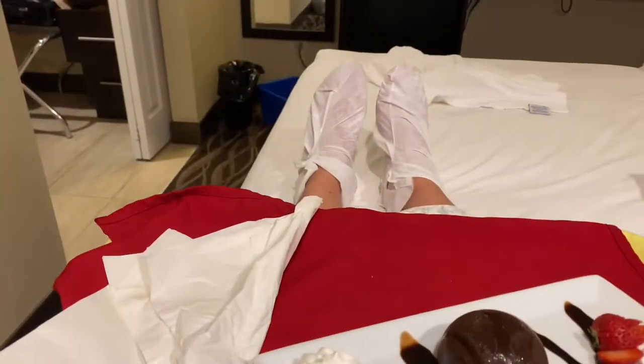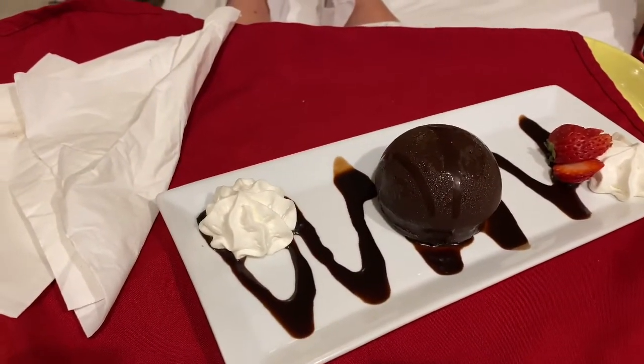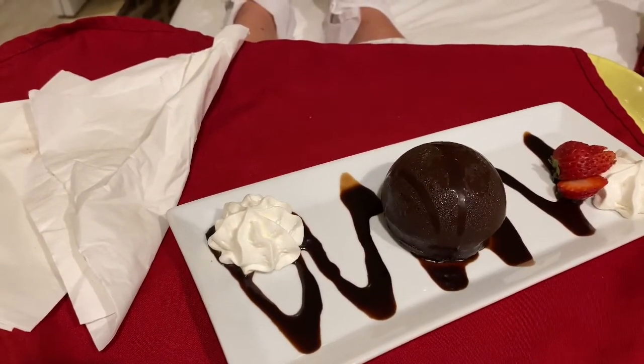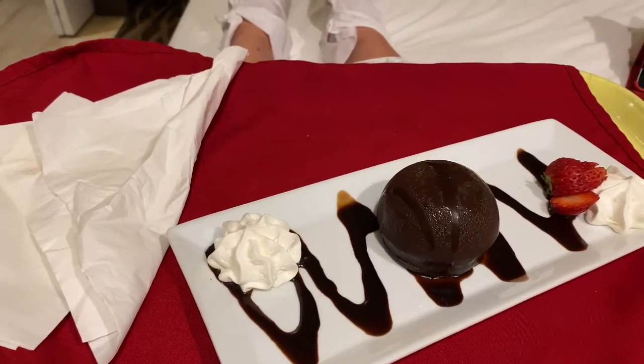While my feet are soaking with the foot mask, I'm going to devour this dessert. What a better way to end this pampering session than to eat dessert, right guys?